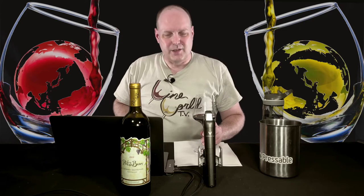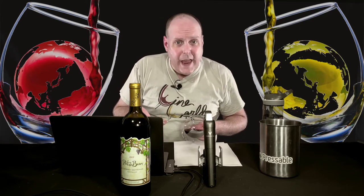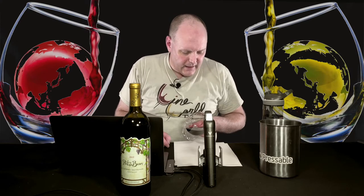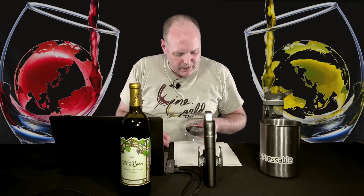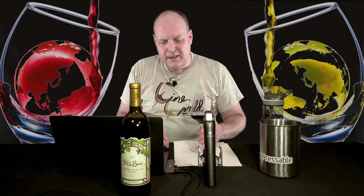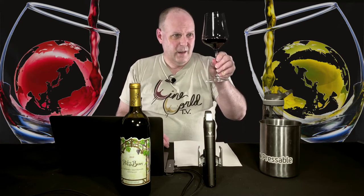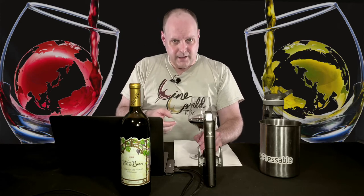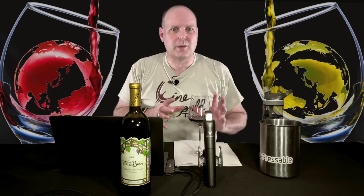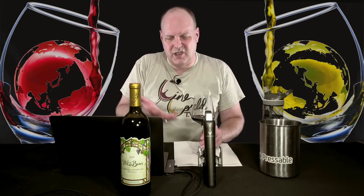Color-wise, it's your typical Cab — a really kind of medium-plus deep ruby red, with a touch of purple in there. The rim variation is ruby on ruby on ruby with a little bit of purple. I'd call it a medium standing on the glass. The tears go down pretty quick; I know it's 14.5% alcohol, but looking at the tears I'd think this is closer to 13.5–14%. Though tears can be really imprecise when it comes to telling you about alcohol and sugar.